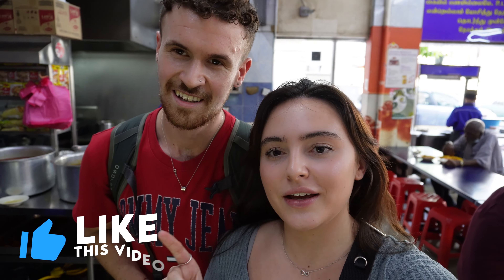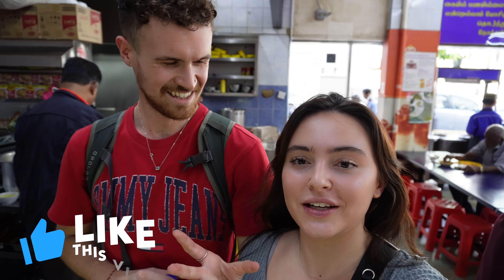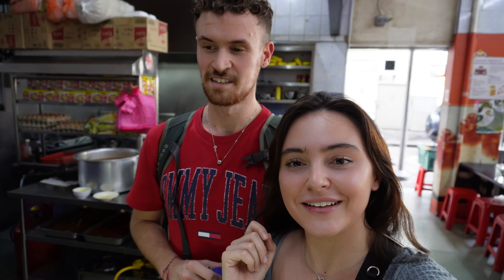The guy just let me go behind the counter so I could film them making the tea, which is so cool. Then he handed me a new one — a coffee — a really popular one. I think they've given us this third one so we're going to be nice and caffeinated in a minute! If anyone's in Kuala Lumpur, check this place out.